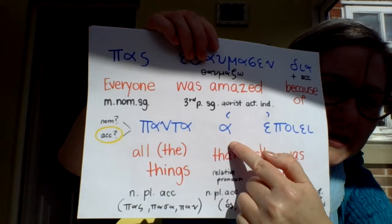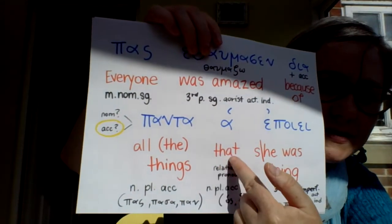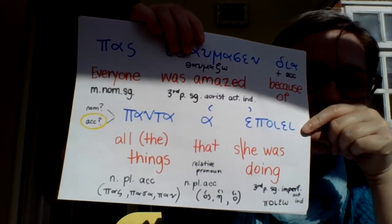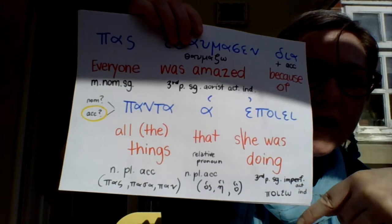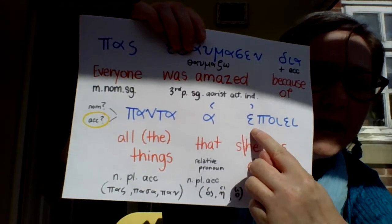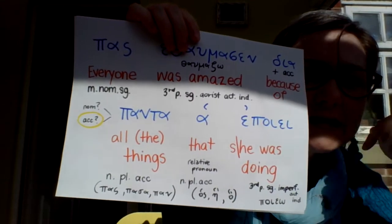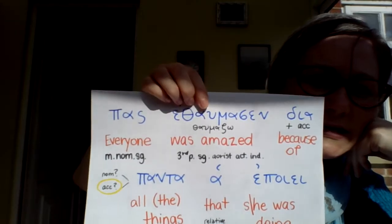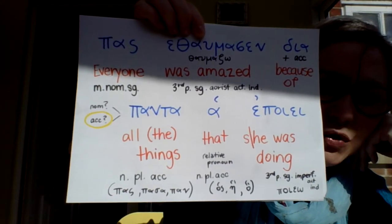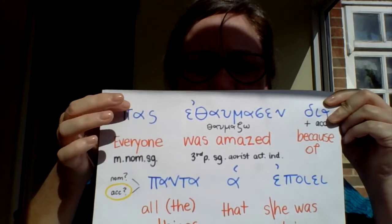'Ha' is our relative pronoun and it can mean 'that' or 'which' — so 'all the things that or which.' Then 'epoye' looks like 'poieo,' which we know means 'make' or 'do,' except it's got an augment but no sigma in the stem, so it's not aorist — just an augment with that ending looks like imperfect. So the full sentence reads: 'Everyone was amazed because of all the things that he or she was doing.' You can see how the word 'all' works in a sentence and how the endings really do matter.